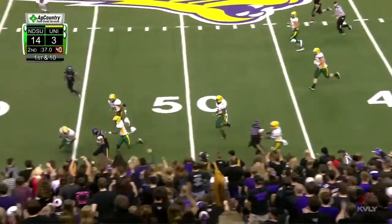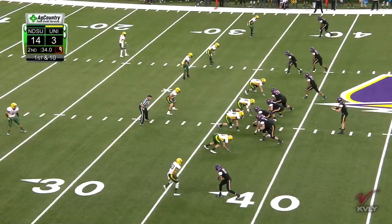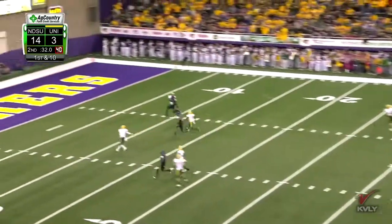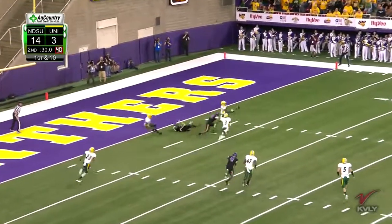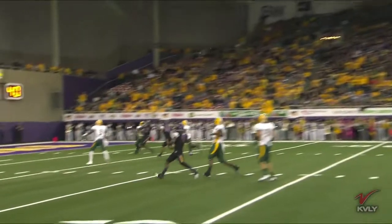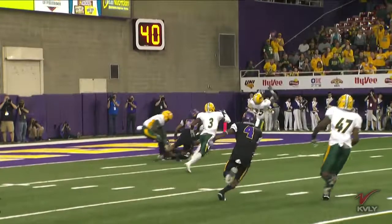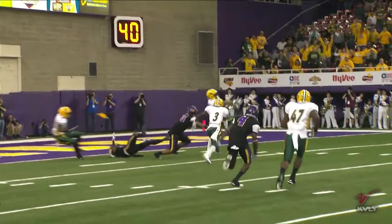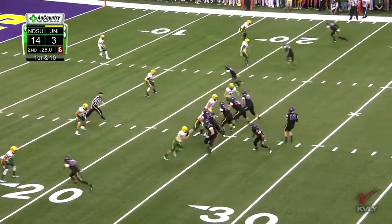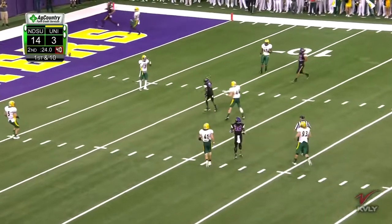There is room inside Bison territory as Malloy darts ahead to the 41. Dunn again has time to step up, looking deep — this one is batted up and dropped, but a flag comes in: pass interference. There was contact before they even picked up the replay. Tip in the air — Winbush has a chance to catch it. Dunn fires — off the target.